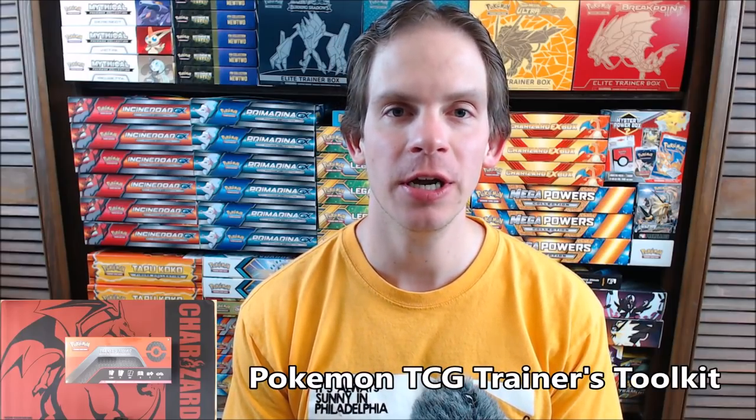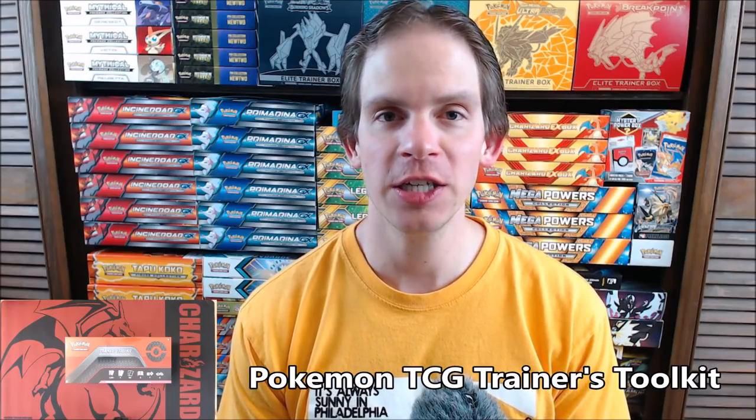Hey YouTube, this is Primetime Pokemon. In this video I'll be opening up a Pokemon TCG Trainers Toolkit. Now this product is very new. It was released on June 26th, 2020. It is a product I am very excited to get opened up.